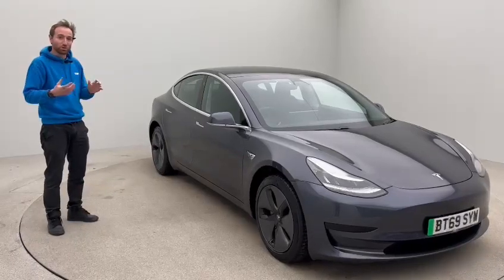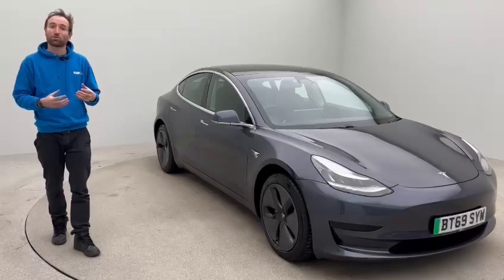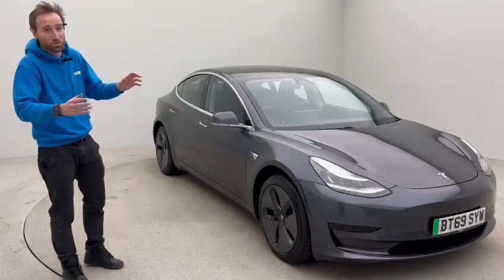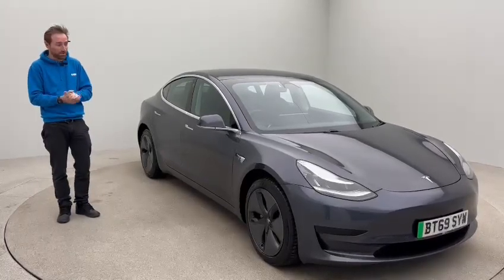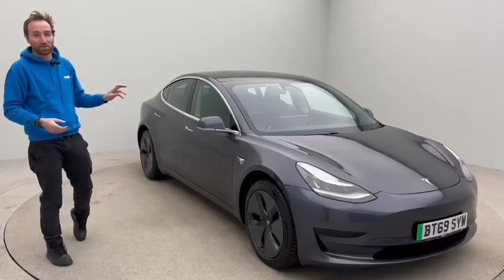From an ownership perspective, there are a number of us in the team who drive Teslas, so we're very comfortable helping all our customers setting up on the Tesla app, which is superb. It gives you access to the full supercharger network, which really dissipates any concerns about range — there are so many supercharger stations both in the UK and across Europe.